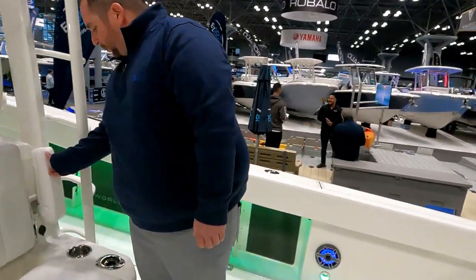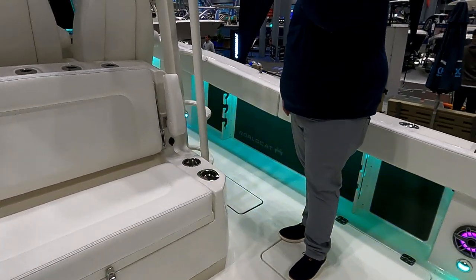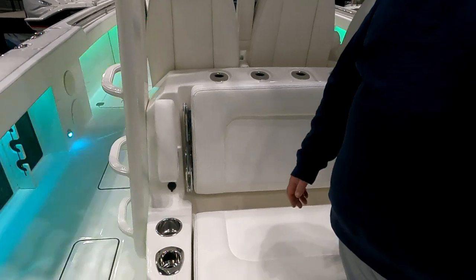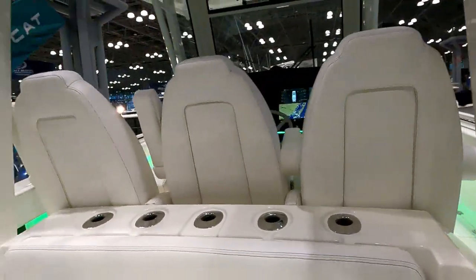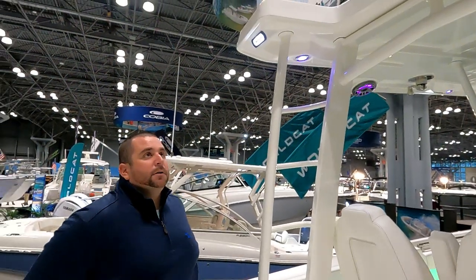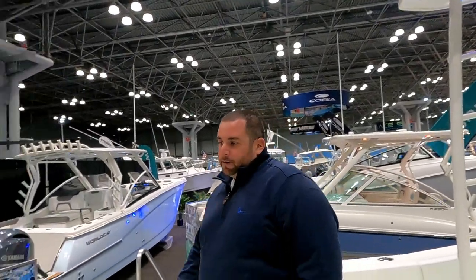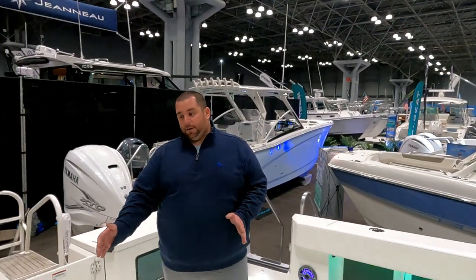There are cup holders, rod holders, power outlets, and USB chargers at the seats on both sides. There's even more rod storage along the gunnels, all backed with SeaDeck. The boat Jesse fished also has a quad rocket launcher on both sides — eight rods across the top. On most boats that's where you clear your rods, but on this boat you don't have to. There's also an option to add a rocket launcher in the cockpit for four more rod positions.